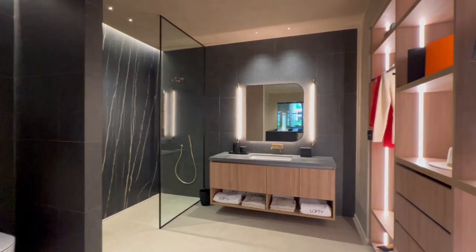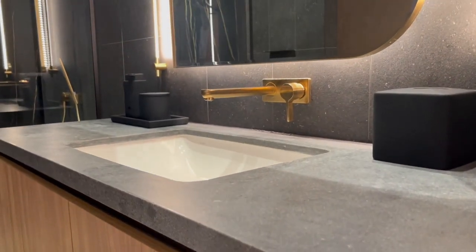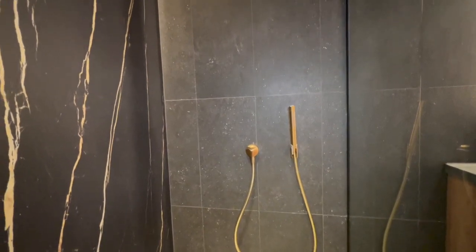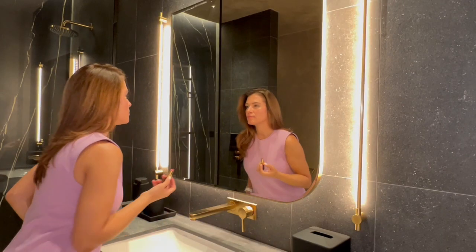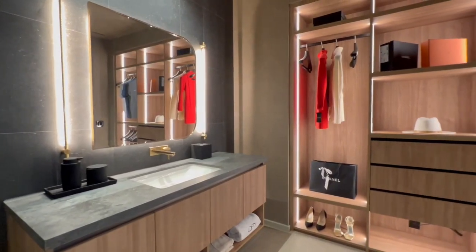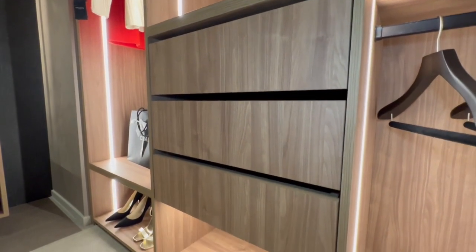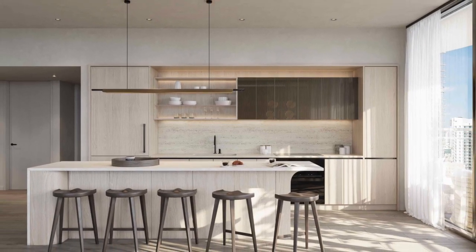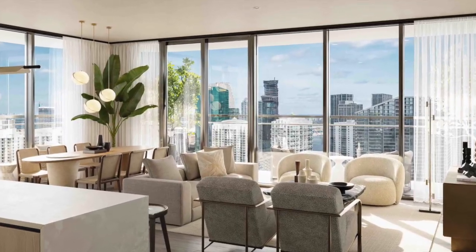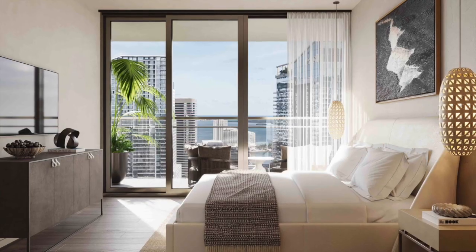The spa-inspired baths include imported European cabinets with premium hardware, elegant imported stone countertops and backsplashes, custom finished floors and walls, wet areas with frameless glass shower enclosures, premium European-style fixtures and accessories, and owner closets in every residence. The exclusive penthouse collection will feature lighter stone colors and cabinetry, Lofty's signature sand benches, and pre-wired smart home technology.